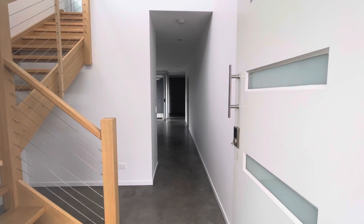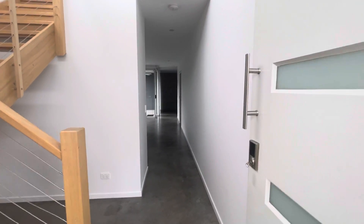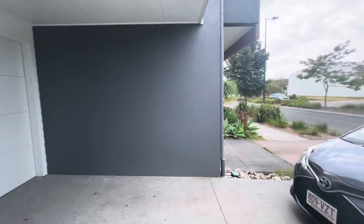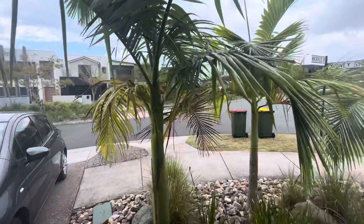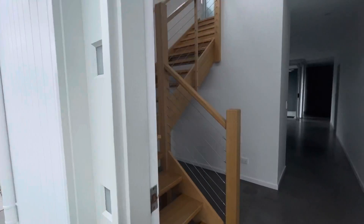Hi guys, Sam from Code Property Group here, taking you through 2 Yidney Street in Maroochydore. This is an amazing three-bedroom, two-bathroom, one-car space townhouse located in Sunshine Cove, one of the newer suburbs of Maroochydore. Super close to shops, cafes, restaurants, the beach. Let's start the tour.